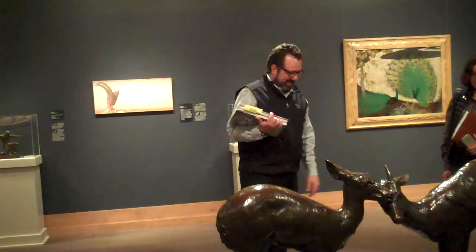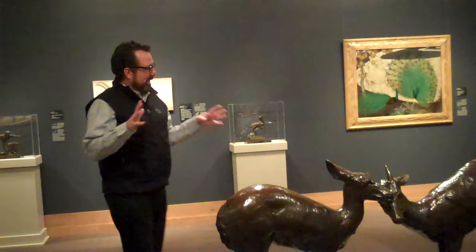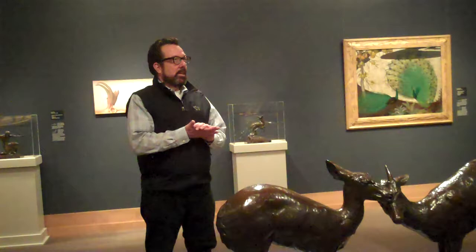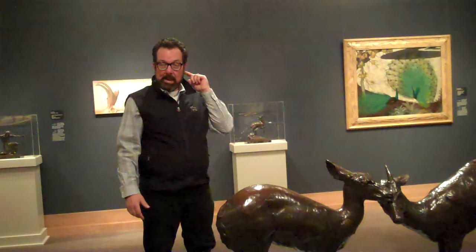I saw these at the Petersen Automotive Museum in Los Angeles, which had a big Bugatti exhibit featuring Bugatti cars, Bugatti sculptures, and furniture by the father — who was a furniture maker. So the father made really interesting furniture, one son did sculpture, and one son started the car company that most of us are familiar with today. There's even a historic Bugatti automobile that has an elephant hood ornament sculpted by Rembrandt Bugatti.